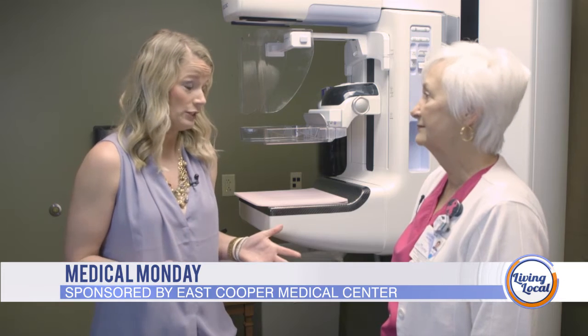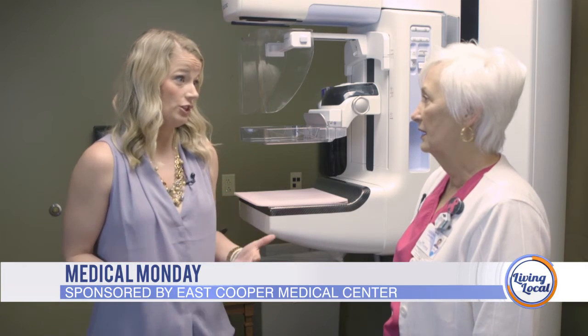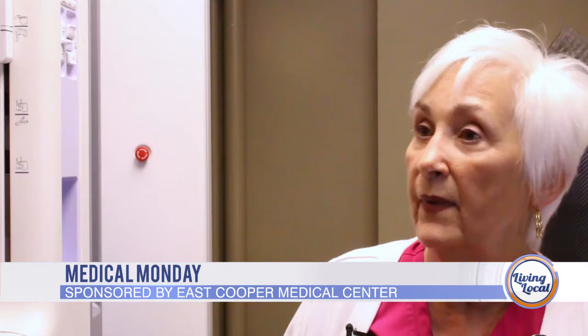Today we're discussing a very important topic about mammograms. So let's start with the best age to get one. Most of our referring doctors and radiologists recommend a patient have their first mammogram at age 40. And if they have a strong family history of breast cancer or are in a high-risk group, then they may very well start their mammograms before the age of 40.